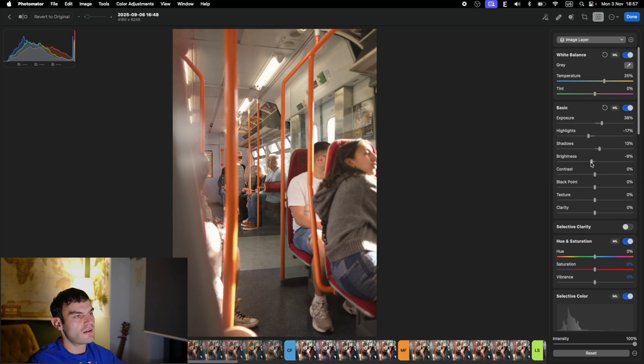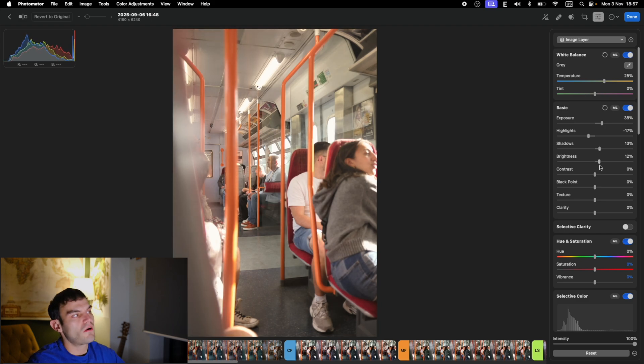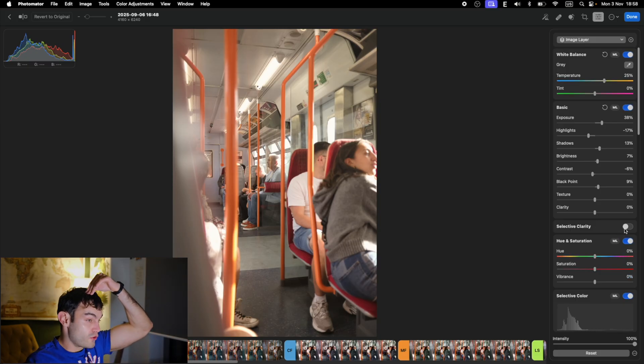It doesn't crash or anything — it's like typical Apple. When you think about Apple, that's what you get. Brightness I'll leave about 7. Contrast I'd usually do less rather than more, just because I like the smooth look. Black point I don't usually move a lot. White texture you have here as well. Clarity I don't usually touch — I like to keep the camera clarity. Now one of the interesting parts is selective clarity.